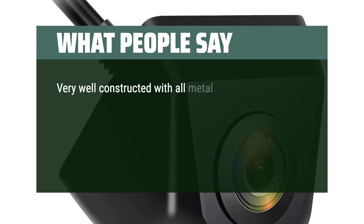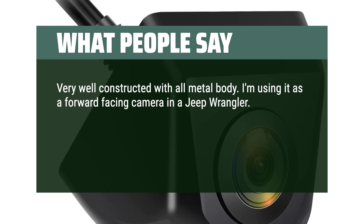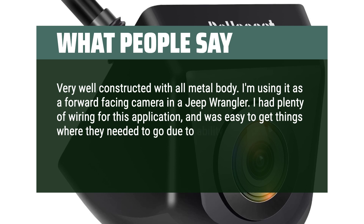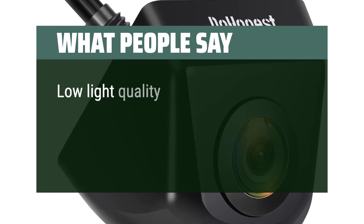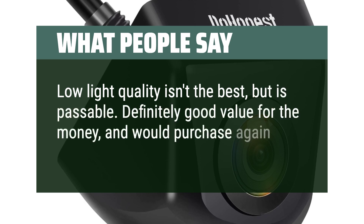Very well constructed with an all-metal body. I'm using it as a forward-facing camera in a Jeep Wrangler. I had plenty of wiring for this application and it was easy to route due to the ability to disconnect the wiring at several locations. Low-light quality isn't the best, but is passable. Definitely good value for the money and would purchase again.